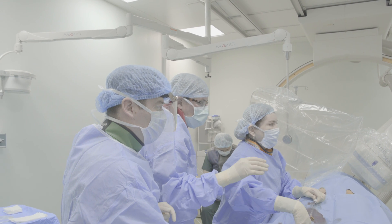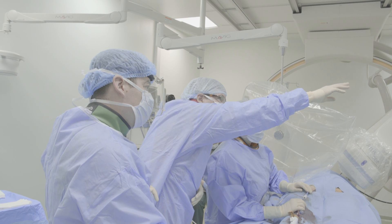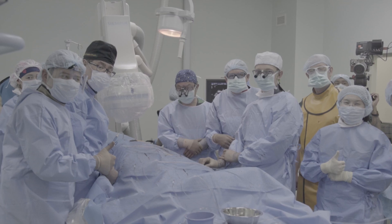However, we continue to support each and every one of these centers as they grow and have more and more physicians coming to learn how to use our new products.